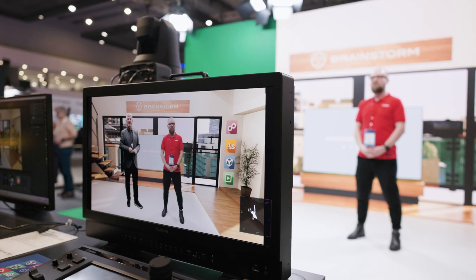To learn more about how Canon professional imaging solutions can help elevate your corporate presentations, please visit canon-europe.com/pro.